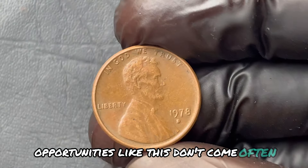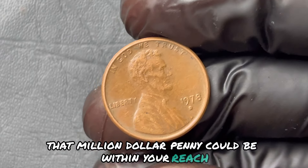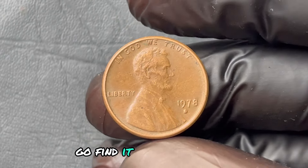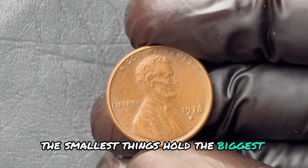Opportunities like this don't come often. Right now, that million-dollar penny could be within your reach. Go find it. And when you do, remember: sometimes the smallest things hold the biggest surprises.